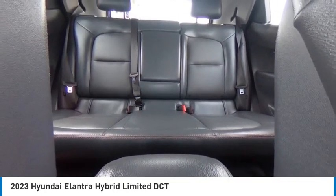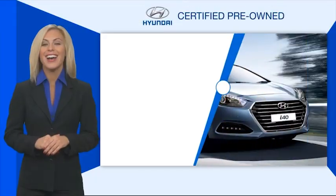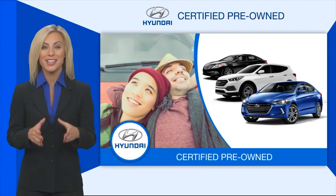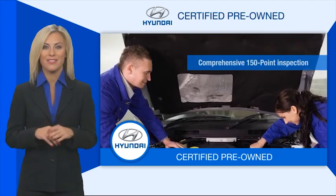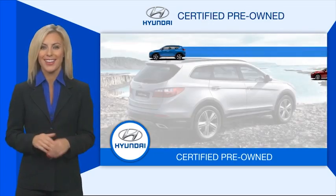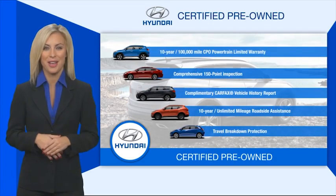So let's get started. Hyundai certified vehicles will provide you the confidence you desire in your next vehicle. All certified Hyundais come with a limited powertrain warranty, a comprehensive inspection, roadside assistance, and much more. Contact your Hyundai dealer today to learn more about the Hyundai certified program.